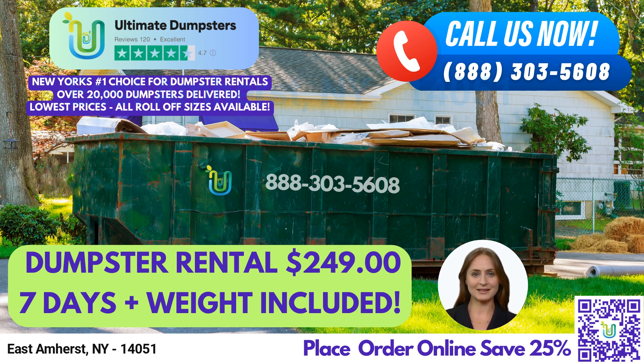And here's a fun fact about East Amherst — did you know that the town was named after Amherst, Massachusetts, the hometown of the town's initial landowner? You can place an order by calling Ultimate Dumpsters or by using the QR code in this video to place the order online. For a limited time, our current platform is offering 25% off dumpster rental orders placed online. Contact us today and experience the Ultimate Dumpsters difference. We'll see you next time.